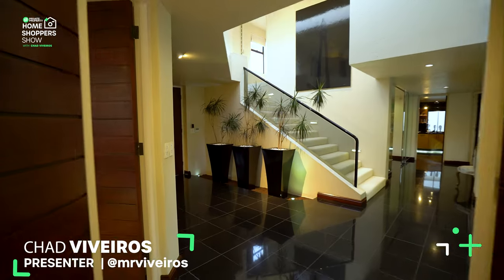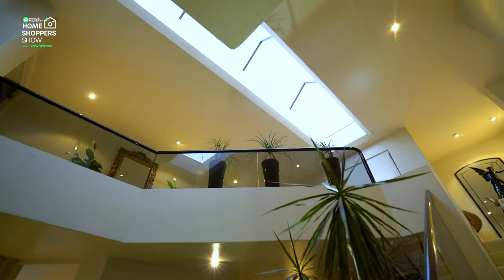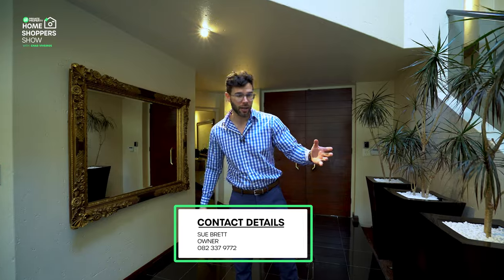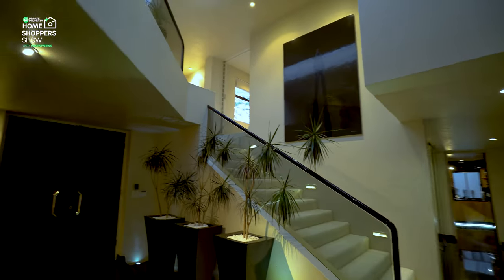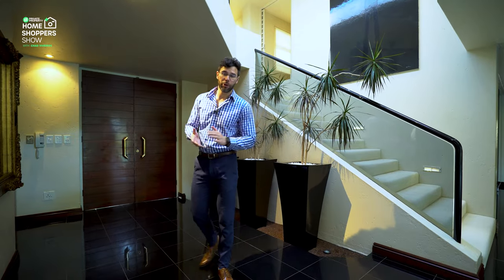Through these beautiful double doors we find ourselves within an 11 million rand home. 11 million rand homes right here in the heart of Sandton have got so much special to talk about, and this entry hall is definitely one of them. Off to my left hand side we've got lighting that is built into the flooring highlighting the pot plants. We've got double volume ceilings not only with a railway but also with a window letting in a lot of natural light.